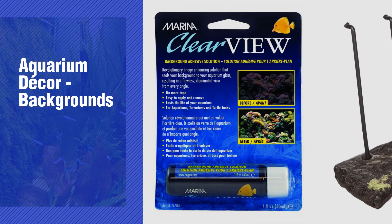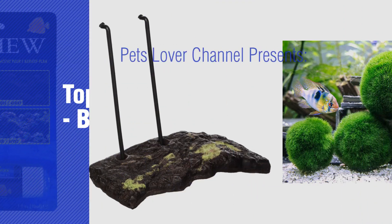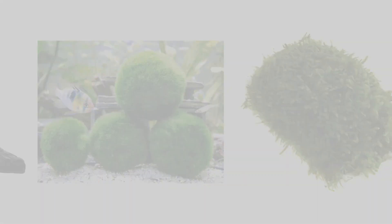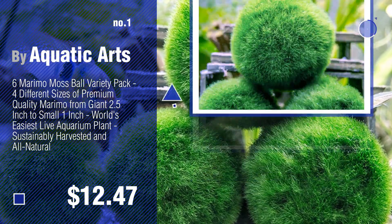If you're looking for aquarium decor backgrounds, here's a collection you've got to see. Pets Lover Channel presents top 10 aquarium decor backgrounds. Number one by Aquatic Arts. Watch this video and get inspired.